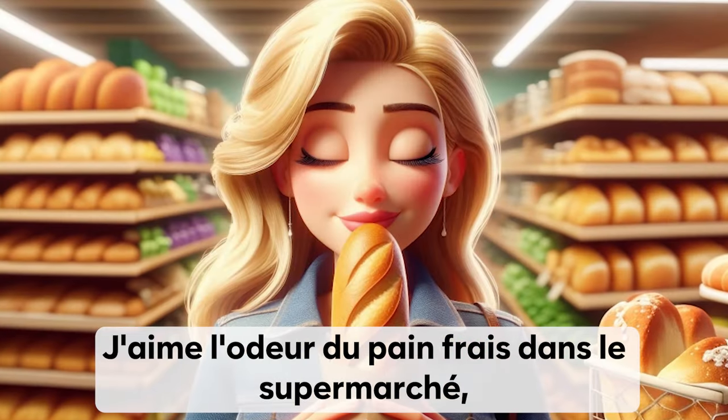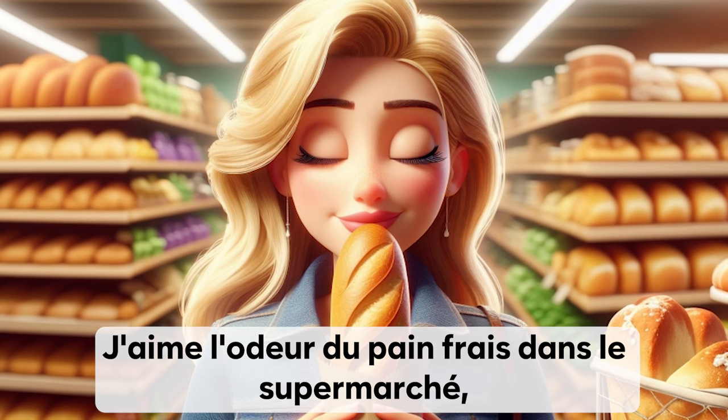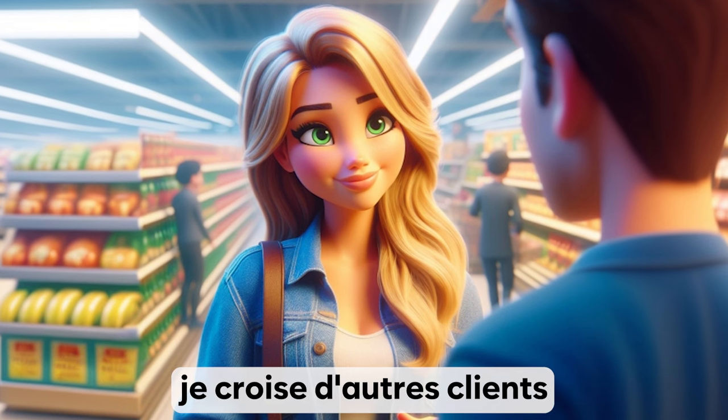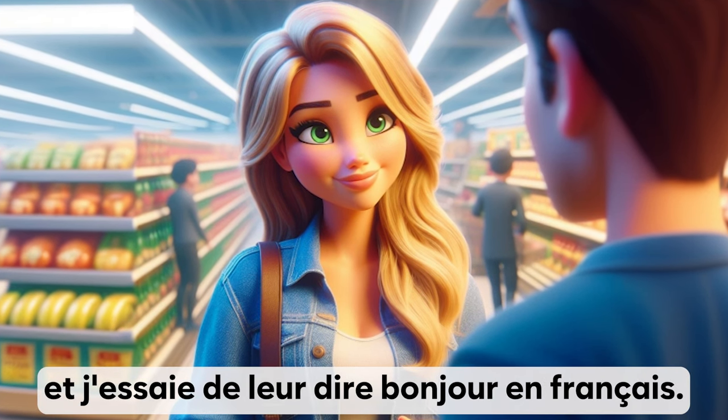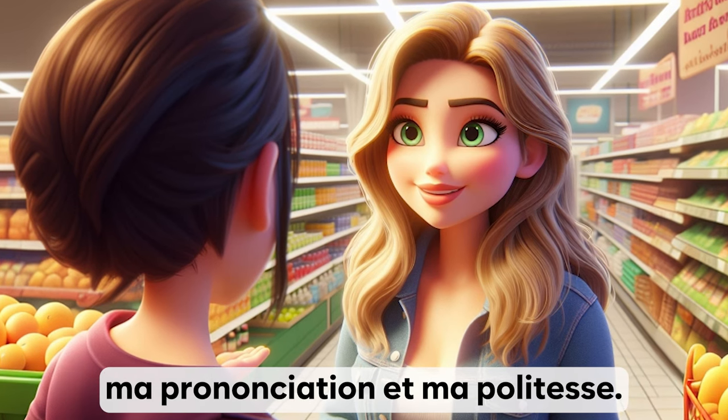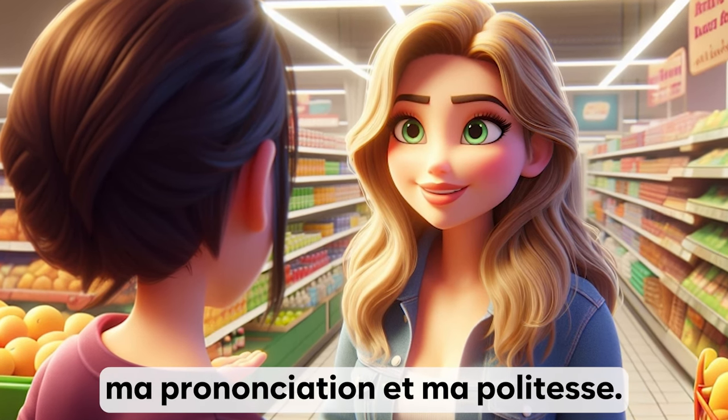J'aime l'odeur du pain frais dans le supermarché, ça me rappelle la France. En avançant dans le supermarché, je croise d'autres clients et j'essaie de leur dire bonjour en français. C'est une bonne occasion de pratiquer ma prononciation et ma politesse.